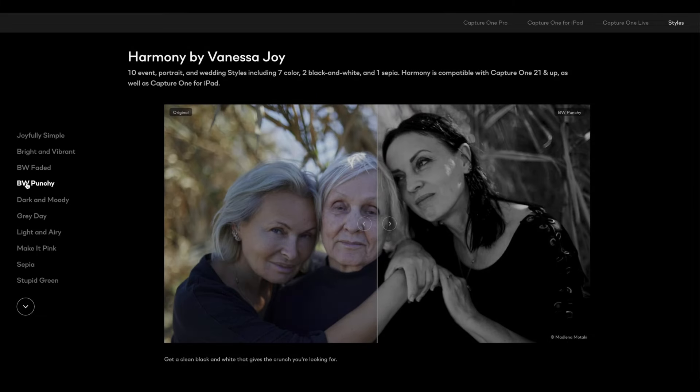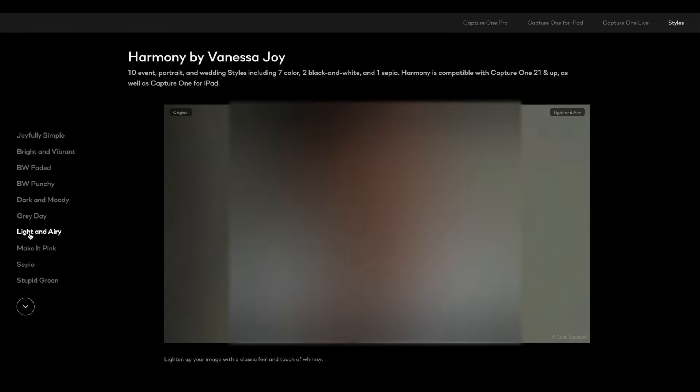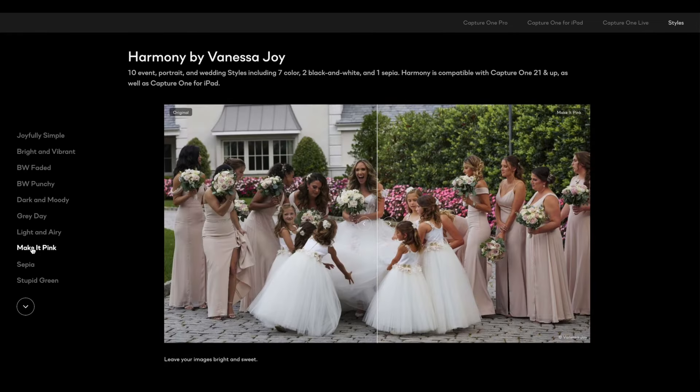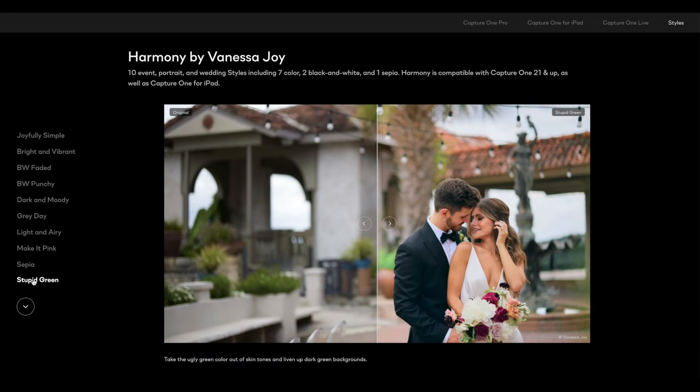We know that consistency is key to branding, which is key to any successful business. As photographers, we have to set expectations on style and branding and the look of our photography and then fulfill that to our clients. Having styles like these is just going to help you get there faster.